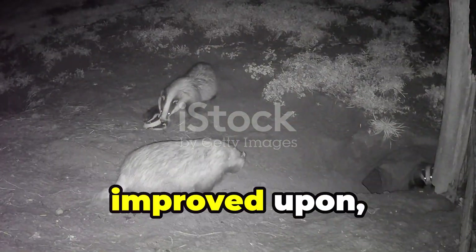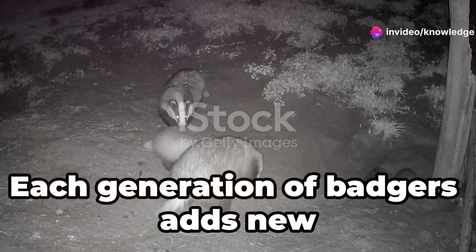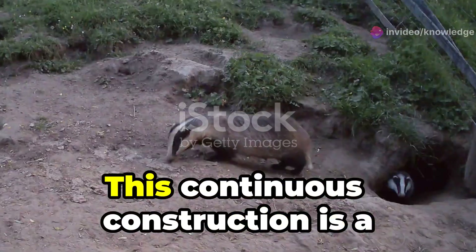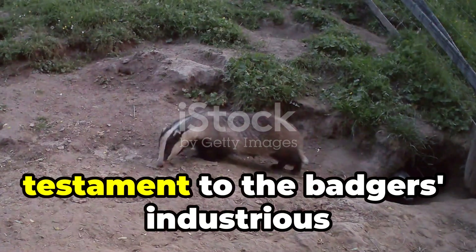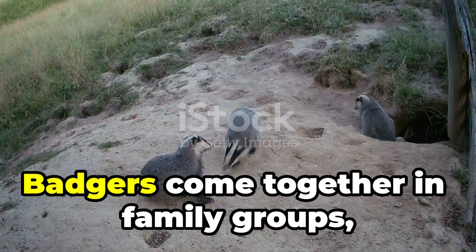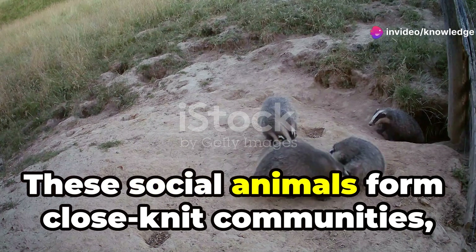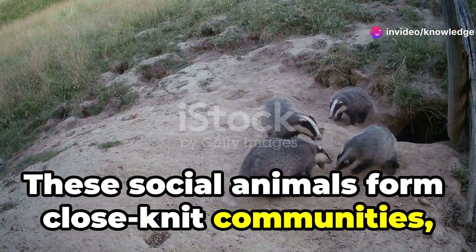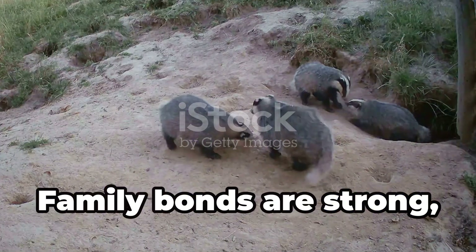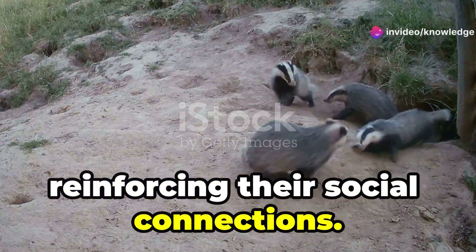Setts are constantly expanded and improved upon, passed down through generations. Each generation of badgers adds new tunnels and chambers, making the sett larger and more complex. This continuous construction is a testament to the badger's industrious nature and their commitment to their homes. Badgers come together in family groups, sharing their spacious homes. These social animals form close-knit communities, working together to maintain their setts and care for their young. Family bonds are strong, and badgers often groom each other, reinforcing their social connections.